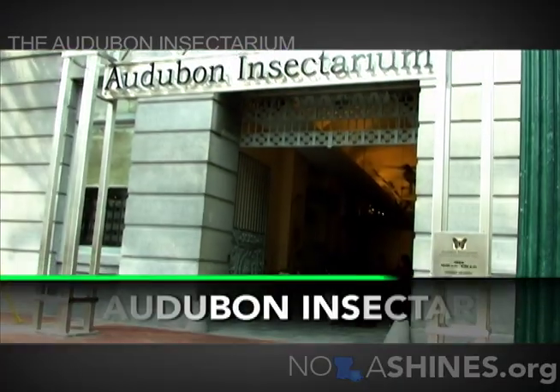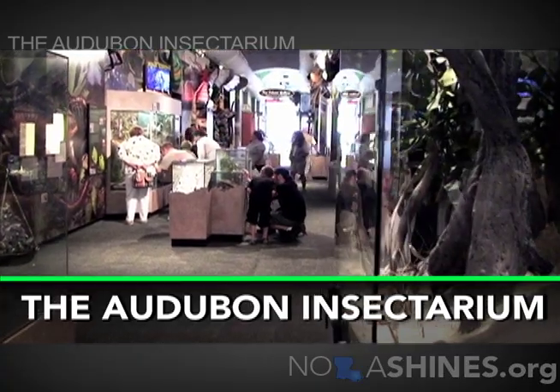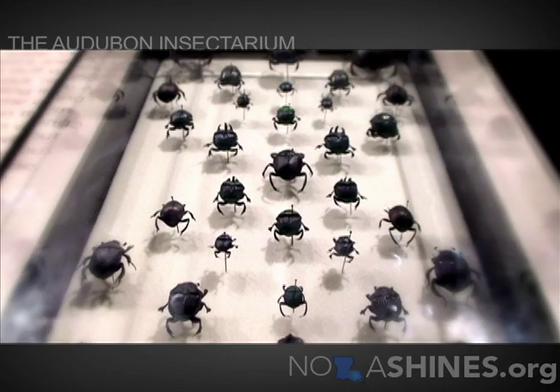Audubon Insectarium is a facility of Audubon Nature Institute, a non-profit based in New Orleans. We operate a family of nature-themed parks and attractions. This is our latest facility, and we occupy 23,000 square feet of this beautiful four-story customs house.